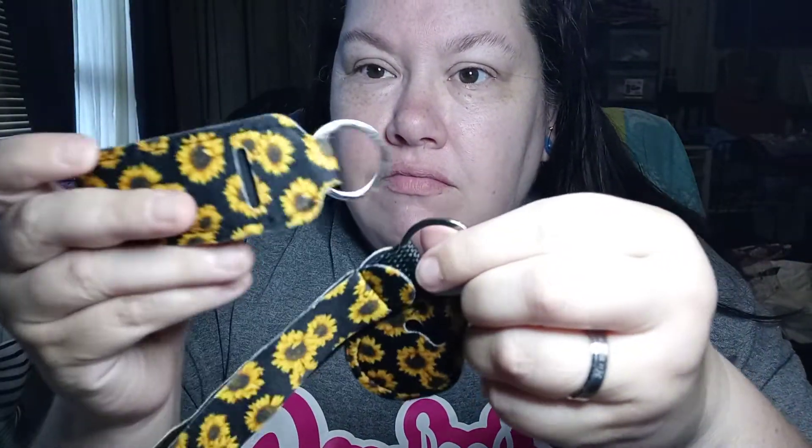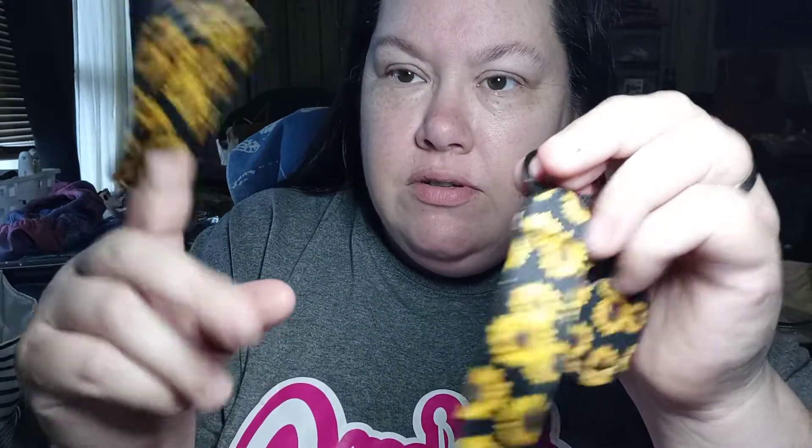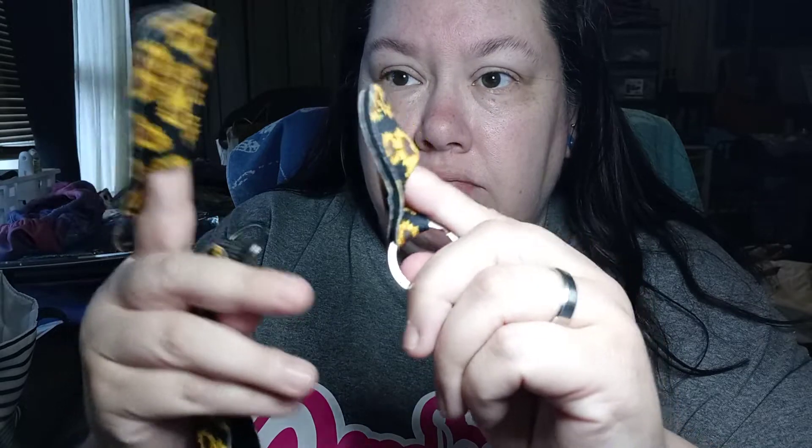And then they give you these three keychains. I'm not sure what you're supposed to use this hole for — there's a hole in this one too. I don't know. But that's the only part of the stuff that I couldn't figure out.